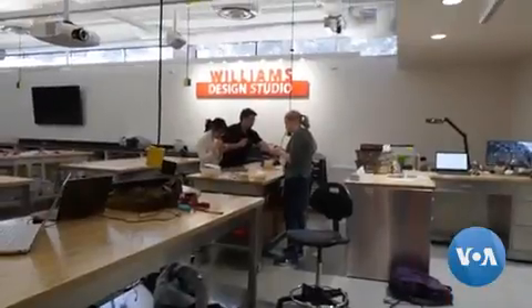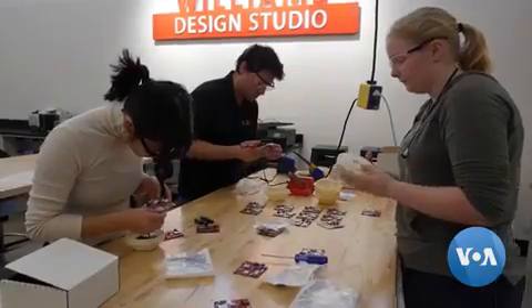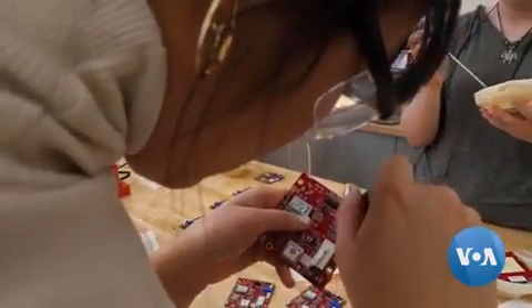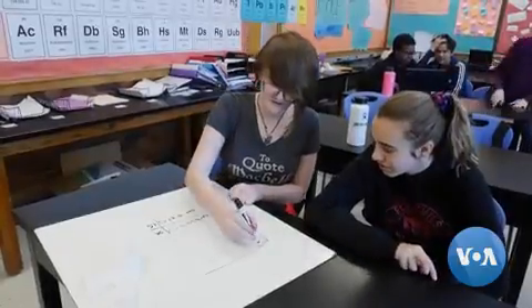Many of the instructors are undergraduates. Some, like freshman Katrina Lee, started as a high school intern. She helped develop the Lego module. We started off with another idea — trying to use Tic-Tac boxes instead of Legos — but then we thought the Legos would be a wonderful idea to just engage the students.